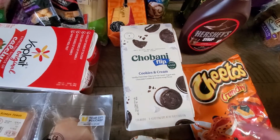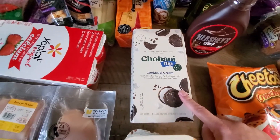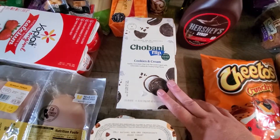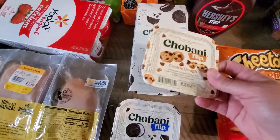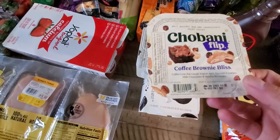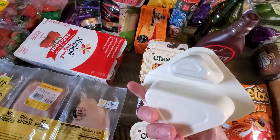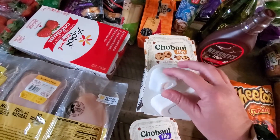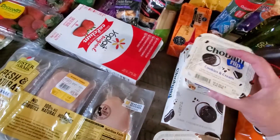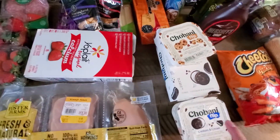Some Chobani flip — the kids have really, really been loving these, and it was on sale. There's four in here and it was like $3, so that's a great deal. Plus I have an Ibotta for like $2.25 back. I also got some individual ones — Axel picked out cookie dough, cookies and cream, and coffee brownie bliss. They're Greek yogurt, and if you haven't had them before, the smaller section you just flip into your yogurt and mix it — yogurt's in the bigger section. Really good, and it was a great deal with all of those.